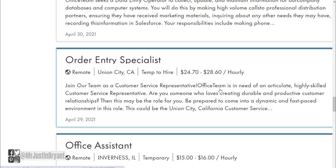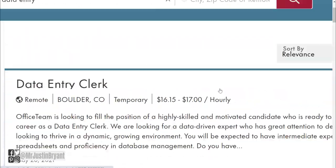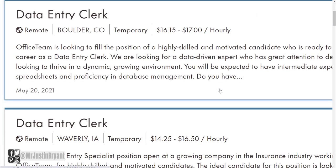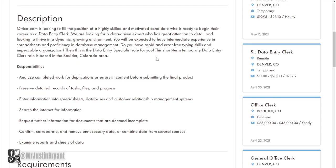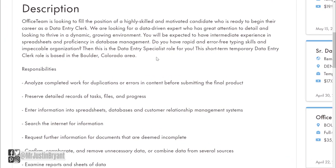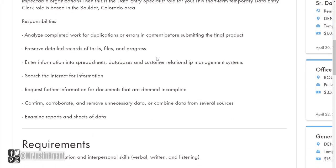There are a few others that are going to be called something different instead of just data entry clerk — it just depends on which one you go for. Because they are a staffing agency, you're not necessarily working for Robert Half — you're working for their clients. They're looking for particular types of candidates and listing their jobs here using Robert Half as their middleman, so the jobs vary in requirements and pay because they're for different companies.